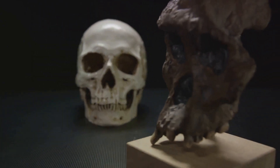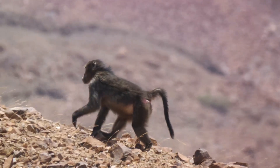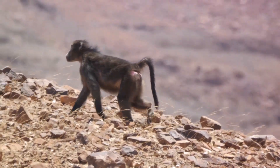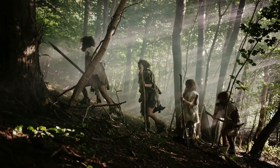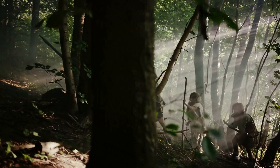In summary, the journey of human evolution is a complex process that spanned millions of years. From the tree-dwelling Dryopithecus, to the tool-wielding Homo habilis, the upright Homo erectus, and the Neanderthals with their distinctive features, each stage of evolution brought us one step closer to becoming the sophisticated beings we are today.